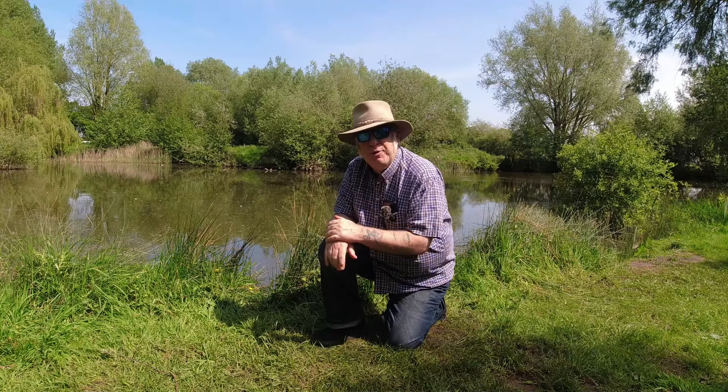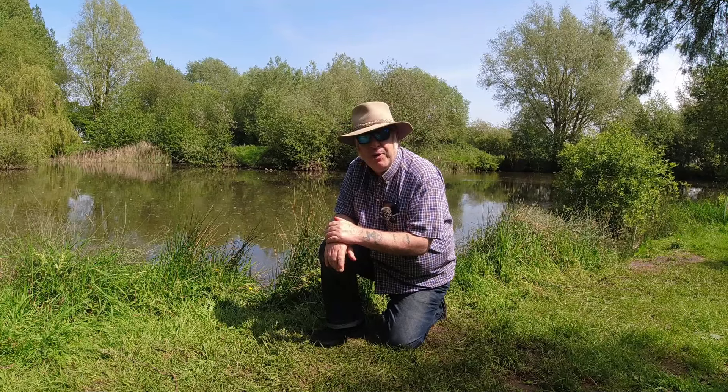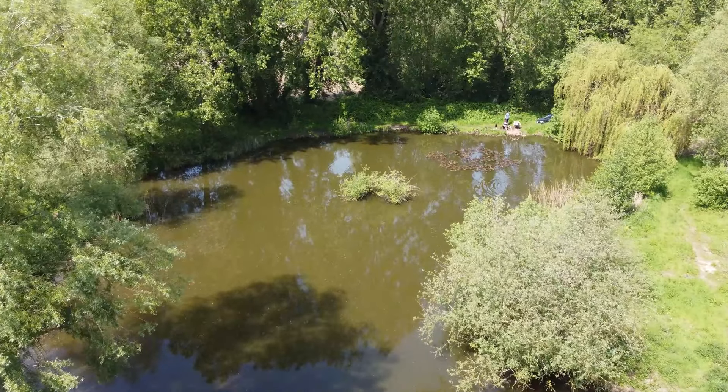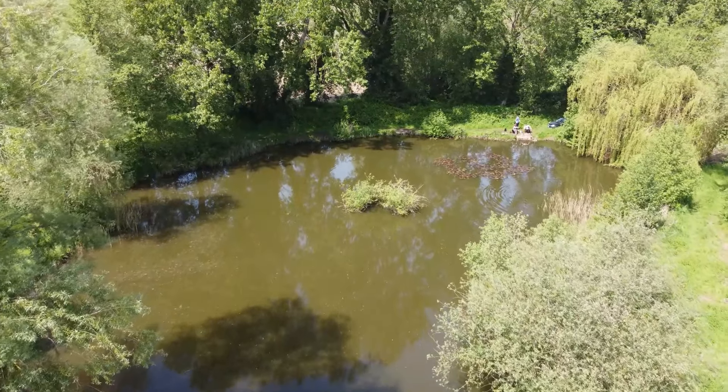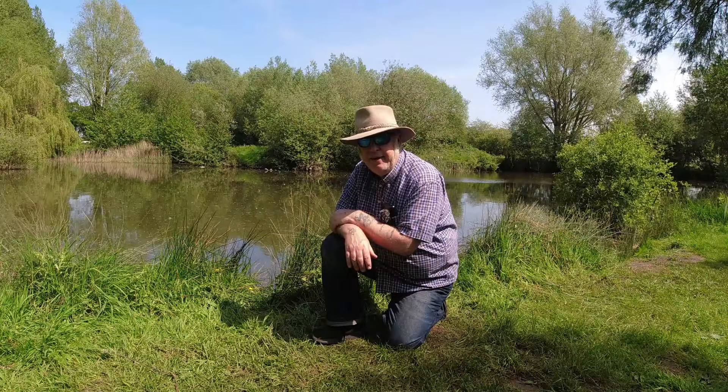Hello, good afternoon. It's a lovely day, Saturday the 11th of May. Here I am at Walnut Tree Farm Fisheries just on the outskirts of Attleborough. We're not actually fishing today, me and CJ — we're just visiting some waters that we plan to fish in the near future, and we're going to show you what those waters are, where they are, and what they contain.